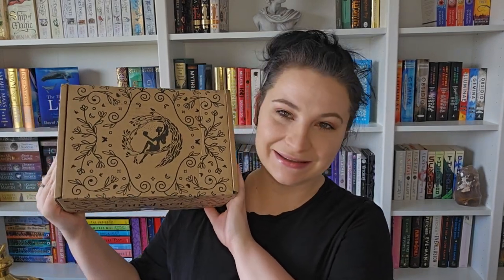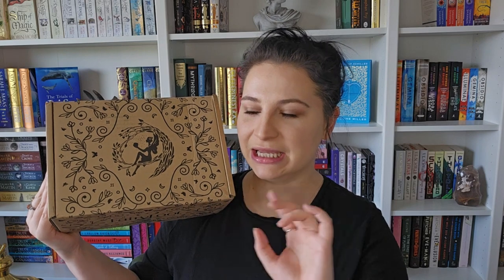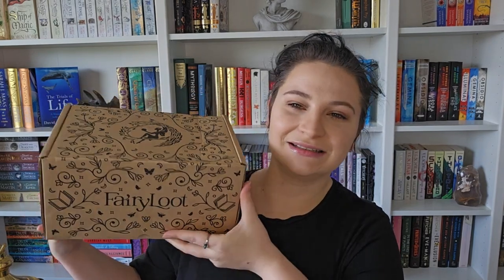Hey everyone, welcome back to Cudi's Bookshelf! Today is my first ever Fairyloot unboxing and I am very excited, because I was on the waiting list for quite some time, then went through a broke period, went back on the waiting list, and now I finally have one - yay!